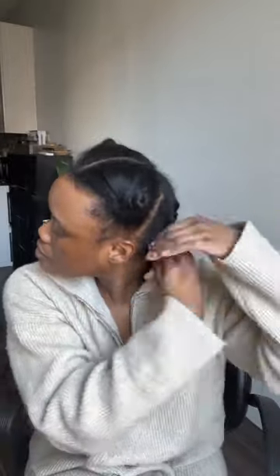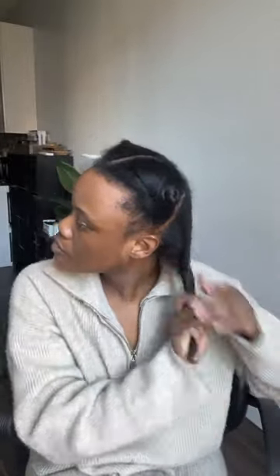A blowout is a great foundation for any style, which brings us to the next benefit: versatility. A blowout is great for a sleek style, or if you want to change it up with a twist out, braid out, or perm rod set. That leads to another benefit: blow drying reduces frizz because the hair is stretched and smoothed out, and blow drying actually seals the cuticles. This means hairstyles last longer and don't frizz up or shrink as much compared to air drying.